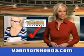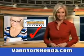Every year, more and more Triad buyers put Van York Honda on their shopping list. Check out this Crystal Black Pearl 2010 Honda Accord Crosstour Wagon, equipped with a six cylinder engine.